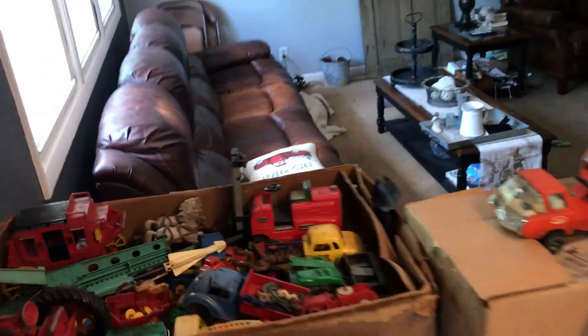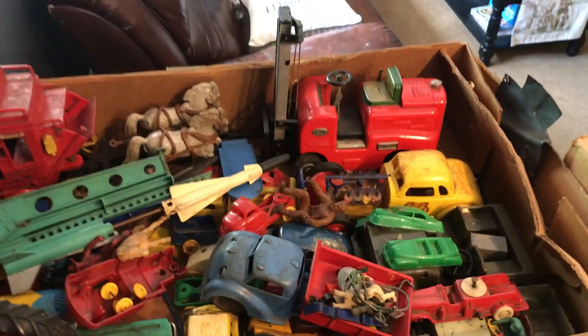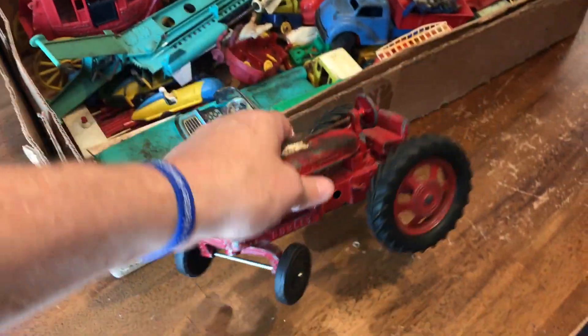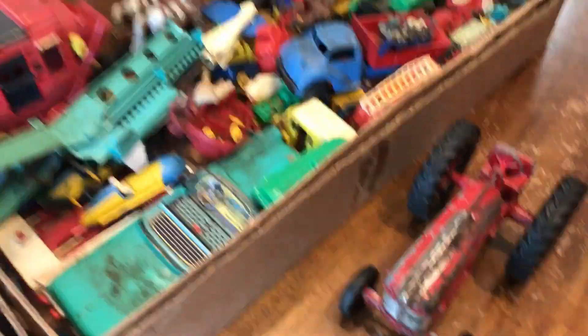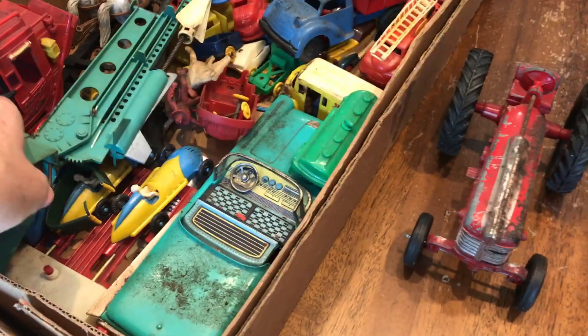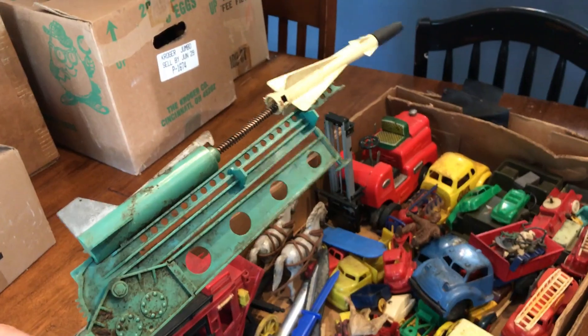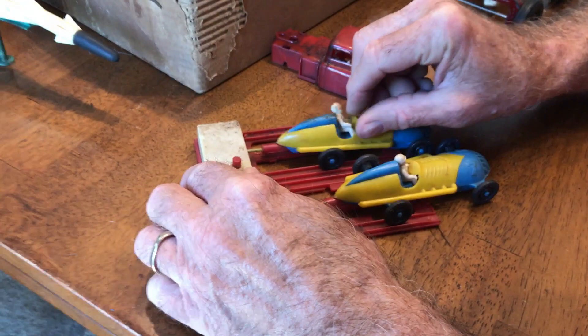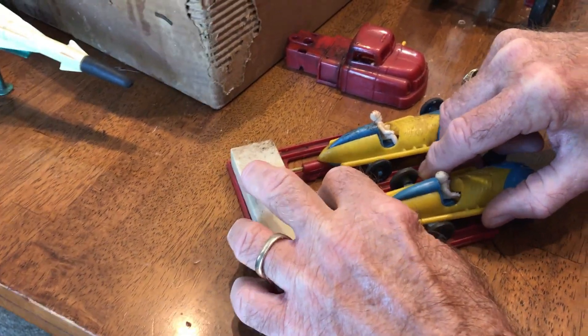First we're going to start with this tray over here because it's already open, and Bob's kind of already seen in here. This is the first time I'm really going through this to see what we have. So this is a Hubley — from what I can tell they go for about $25 online. The rest of this stuff I don't know much about. We got ourselves a missile launcher — what that goes to I have no idea. Look at the race car! There's the ladies on there — put them on there and push the button and they shoot off apparently.